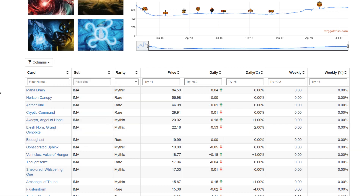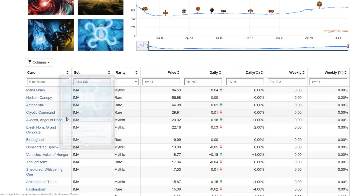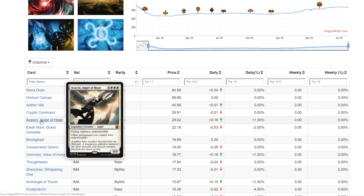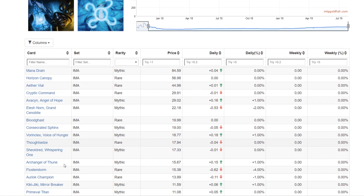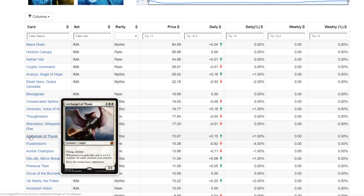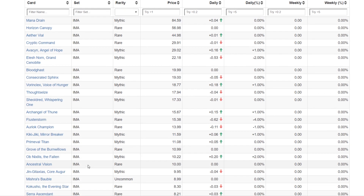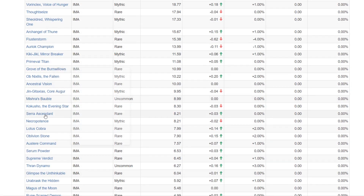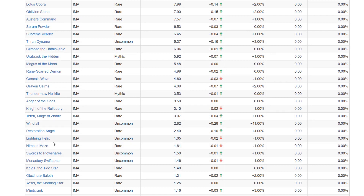There are some cards doing quite well in Iconic Masters: Mana Drain, Horizon Canopy, Aether Vial, Cryptic Command — these are very staple cards in Modern. I don't think they'll be going down until reprinted again. You even have Commander staples like Avacyn and Elesh Norn. Bloodghast is still in the Hogaak Dredgevine deck. Kitchen Finks is highly sought after for Commander, same with Vorinclex, Voice of Hunger. Thoughtseize is a Modern staple, Shieldmage Elder is a Commander staple, and Archangel of Thune is both Modern and Commander. Flusterstorm too — all quite good in their respective formats.